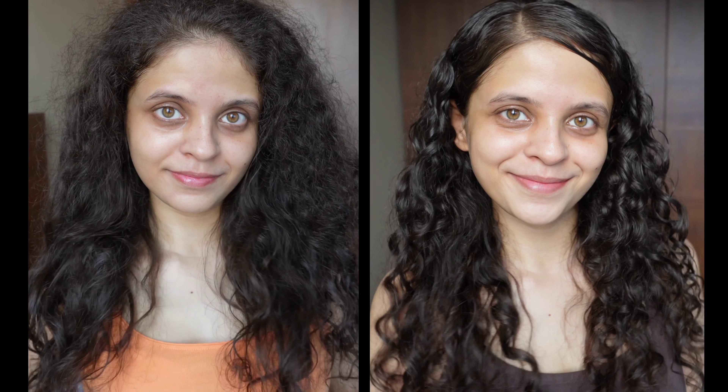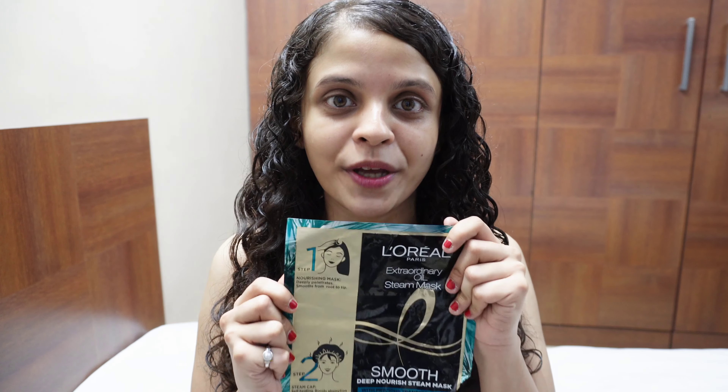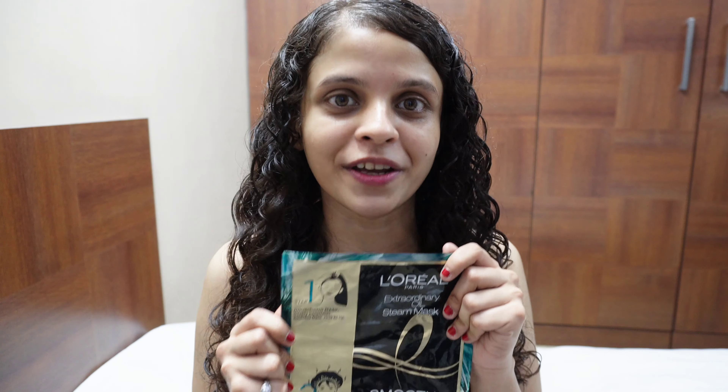This has been an amazing experience. This range has completely solved my frizz issue and as you guys know, I've been dealing with that for quite some time now. I look forward to using the L'Oréal Paris Extraordinary Oil Steam Mask on a weekly basis as I absolutely love the results and I can't wait to see how the results last when used on a regular basis.